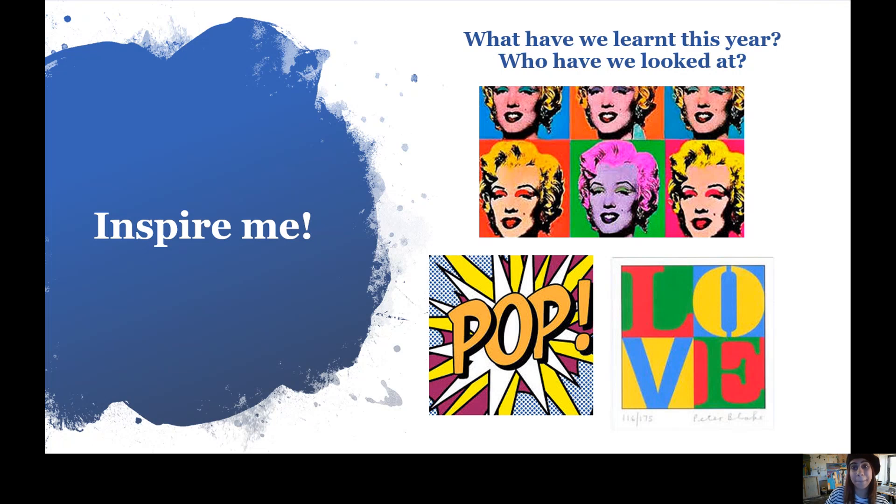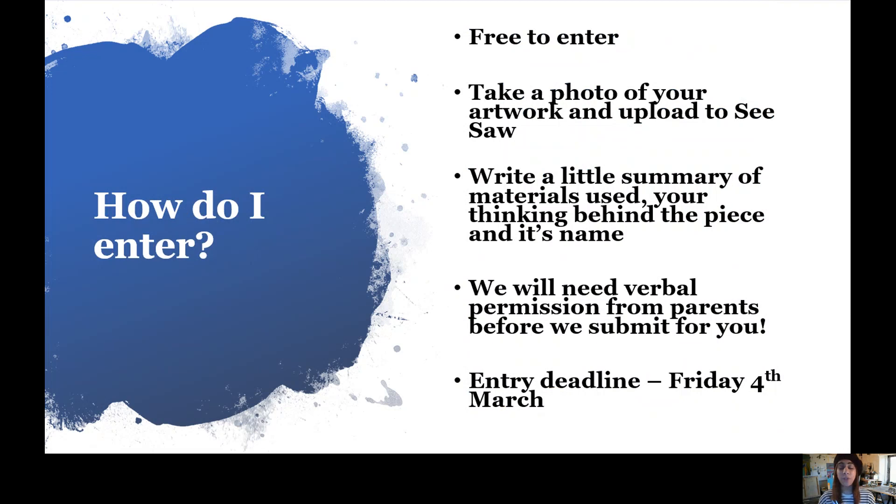Here are the competition details: it's free to enter. All you have to do is take a photo of your artwork and upload it to Seesaw, because your teachers have already registered each of your classes and will upload the work to the Royal Academy for you. As you're uploading, you can write a little summary of the materials you used, the thinking behind the piece, and its name. If you'd like it submitted to the Royal Academy, we will need verbal permission from your parents, but don't worry — your teachers will get that for you.